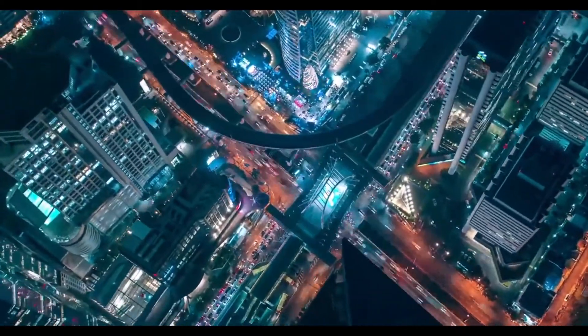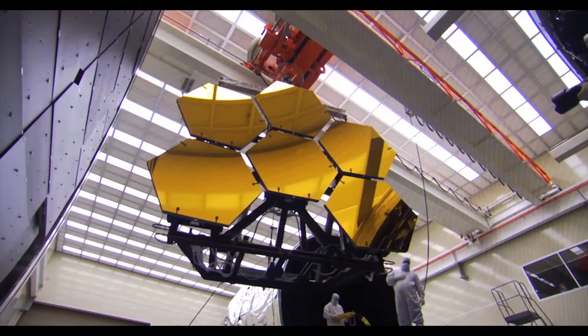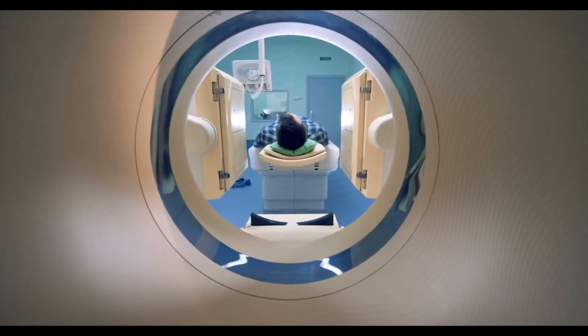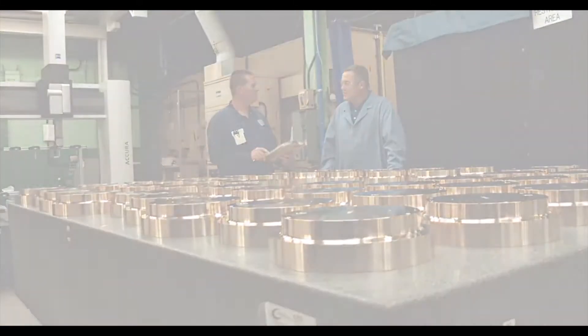It's a big, exciting Materion world. From the cell phones in your hand to the satellites orbiting the Earth, we are all around you. Come inside Materion to meet the people and hear the stories about how we bring it all to life every single day.